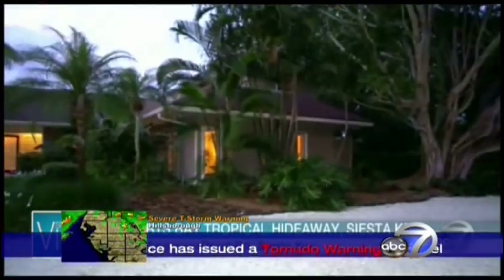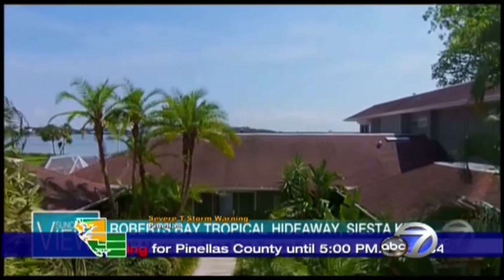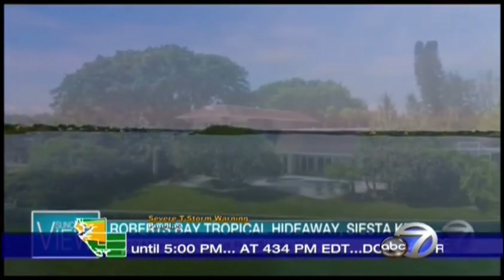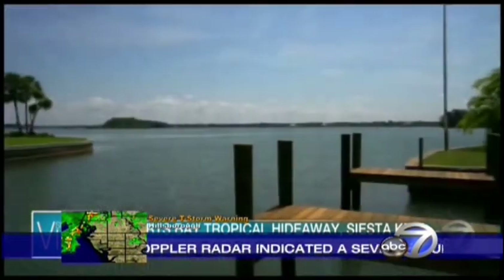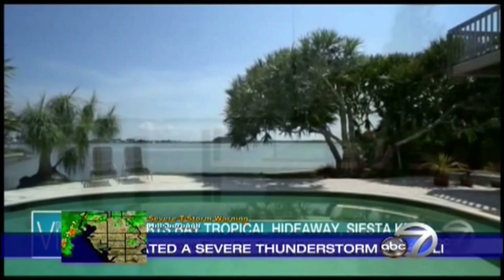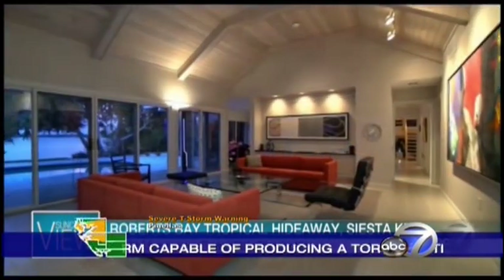Our next property is on Roberts Bay — a tropical hideaway just one mile from Siesta Key Beach. The estate is part of the South Coconut Bayou Association, which includes private access to nearby beaches. This is a very private modern coastal home with a newly built deep water double dock — you can have his and her boats on that dock. There are panoramic water views.